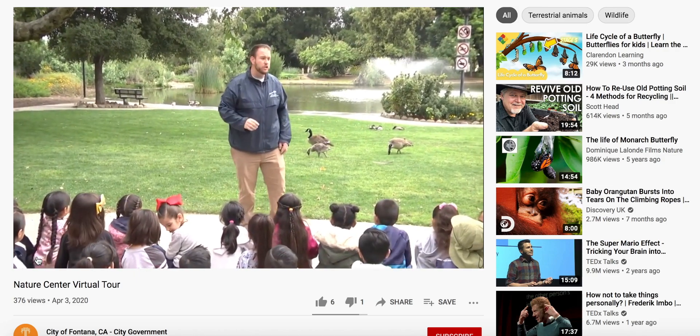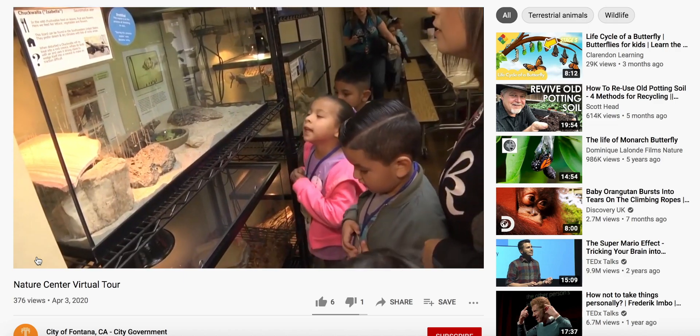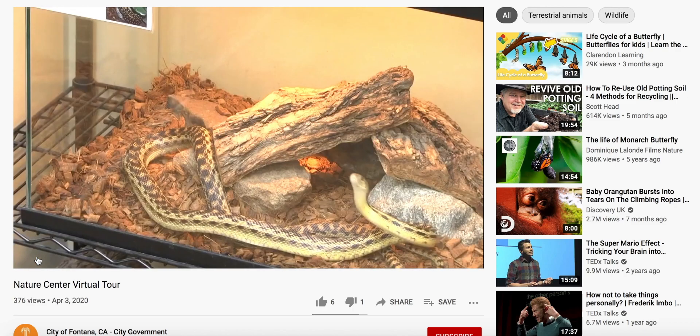We have a lot of animals. Do you know where else we have animals? Inside. On the inside, the kids were introduced to some fascinating creatures kept here to educate visitors.